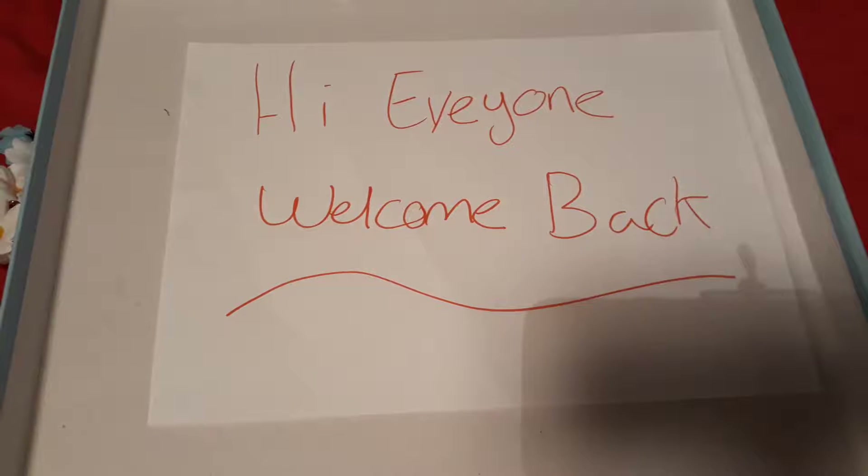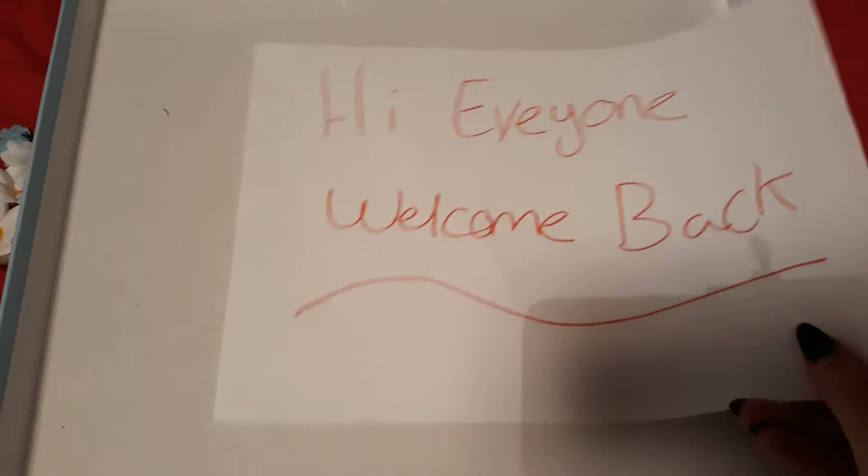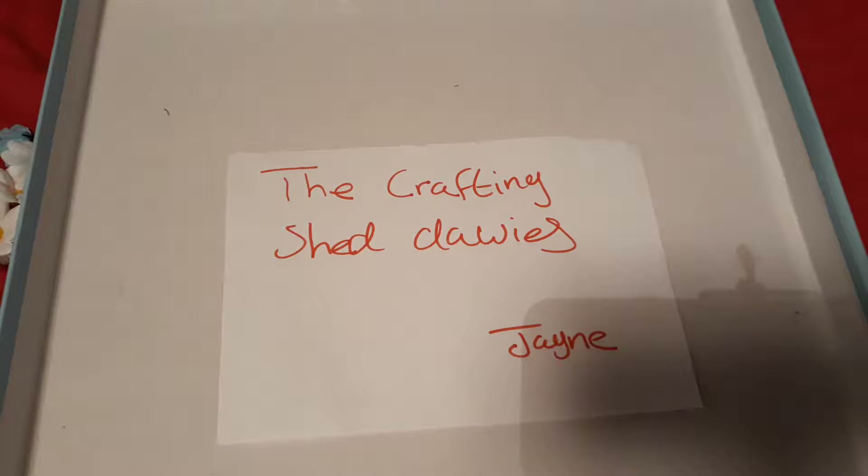Hi everyone, welcome back to my channel. I received a package today and I know it was coming, and it's from the lovely Jayne that's here on YouTube — that is her channel name, please check her out.